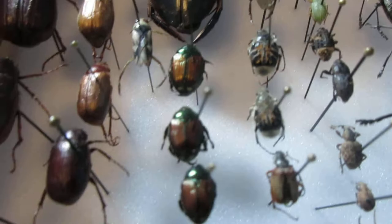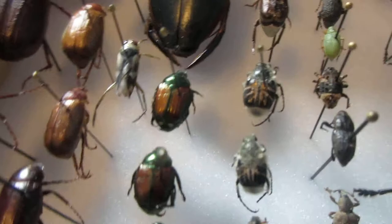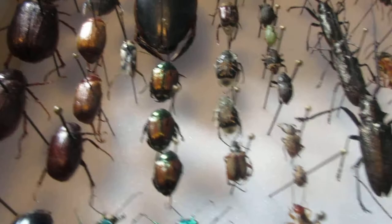I have some flower beetles over here — flower-loving beetles. And I've got some Japanese beetles that will eat flowers, vegetables, and trees. They're really like a pest around these parts; they'll eat everything, but they're really beautiful — they have a nice green and red shine to them.